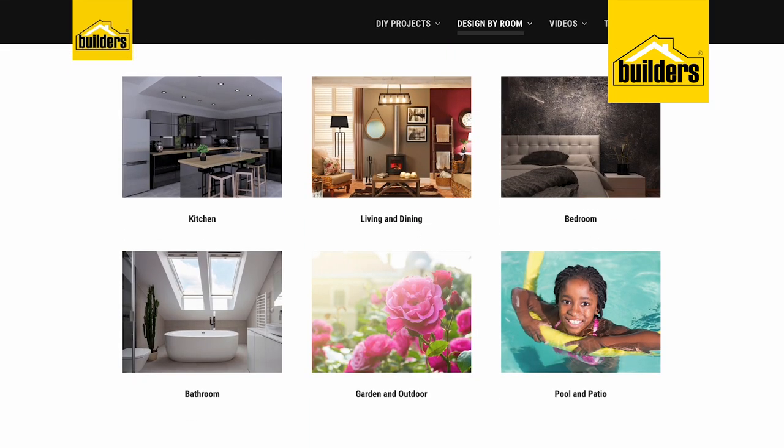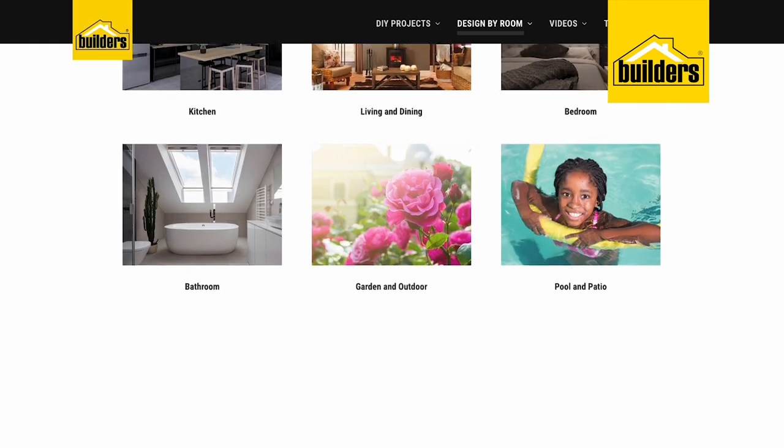But don't stop there. Visit the Builders blog, which is updated regularly. The buyers have done an amazing job in ensuring that they have the latest trends at the best value and best quality.